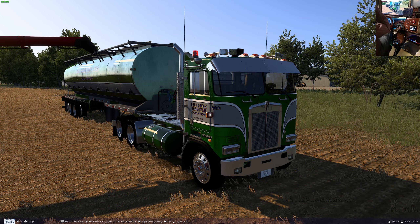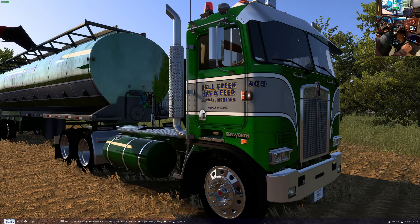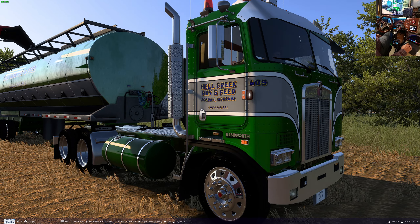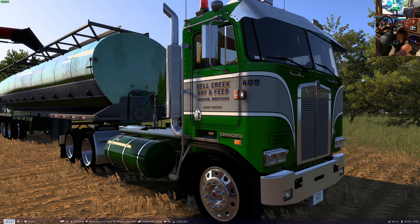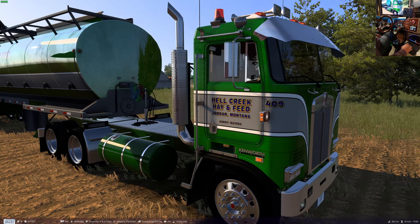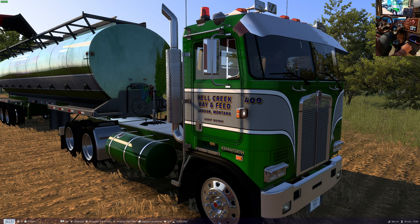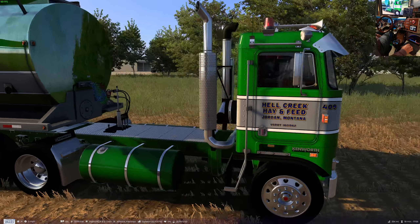Well, hello everybody, welcome to another ride along with goggles and cab over Monday. Got the revised Hell Creek Hay and Feed skin here. I've changed it up a little bit — made the stripe across the side not as wide. It used to go down to the bottom of the door but I moved it up. I changed the unit number — I reckoned the area code of Montana would be cool and I made it 409 instead of 406, so I got to fix that.